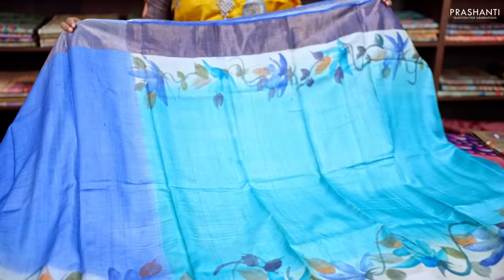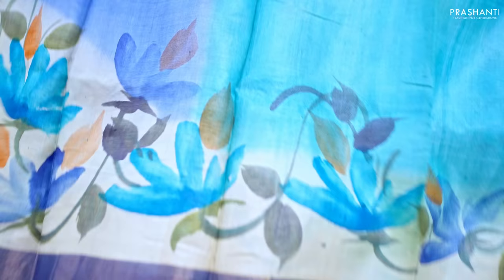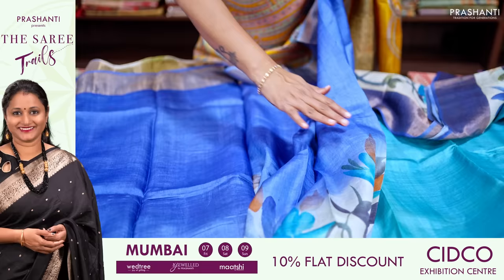The first one for today is this lovely shade of copper sulfate blue with a royal blue combination. This has got very pretty zari woven borders on either side with a hand-painted floral pattern that runs along the body. This is a half-and-half style with the shoulder portion of the saree in copper sulfate blue.